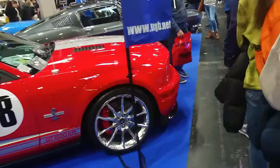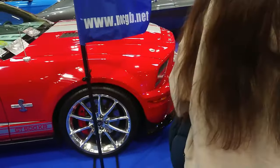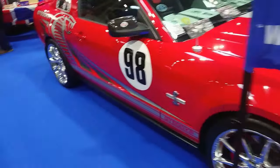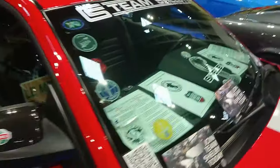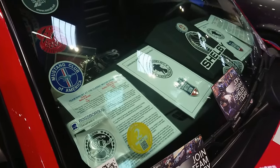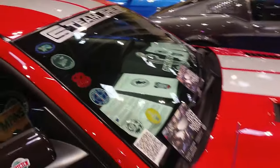Another Shelby here. Someone's left me an information sheet — thank you very much, whoever you are. It's a 2009 GT500 KR — whatever that means, though it actually says it on the side.